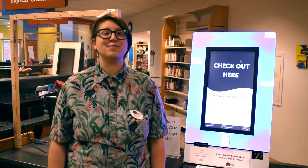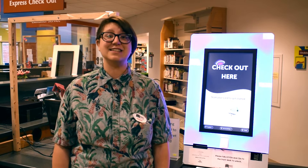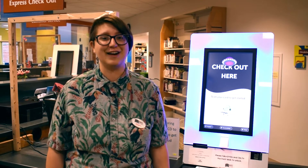Hi, I'm Gail with Muncie Public Libraries and I'm here to remind you that September is National Library Card Sign-up Month.